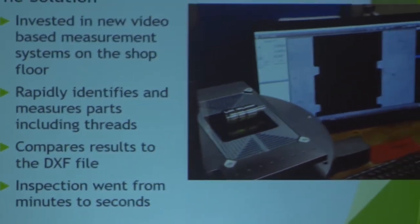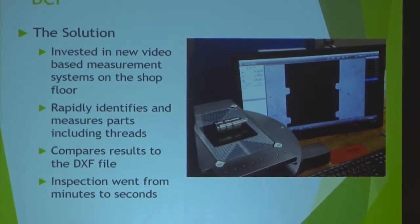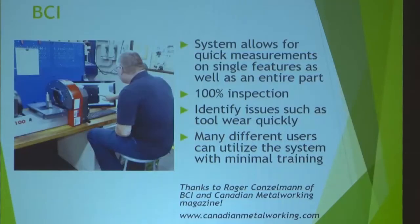BCI invested in new video measurement technology and can now measure parts — sometimes a hundred percent — in the field of view, rapidly measuring the entire part including threads. They take DXF files and compare results directly to the DXF file, helping remove uncertainty for the operator. This system actually works in two orientations: a vertical mode and a horizontal mode, like most optical comparators. Most traditional video measurement systems are vertical, so this dual-mode capability gives added flexibility and versatility for many different types of applications.